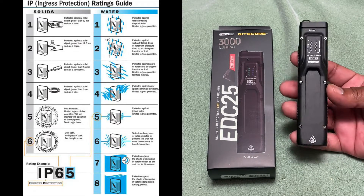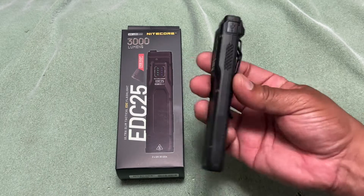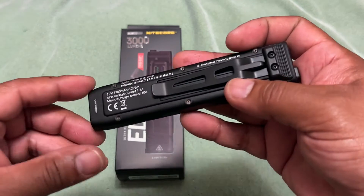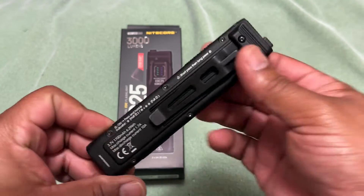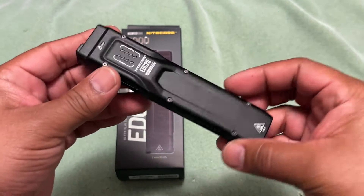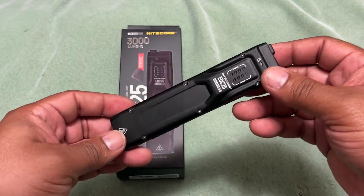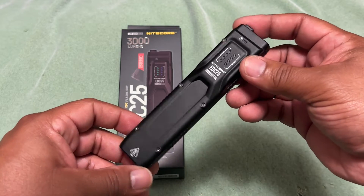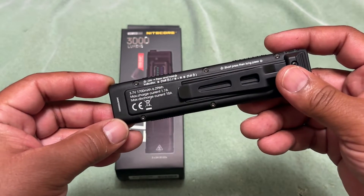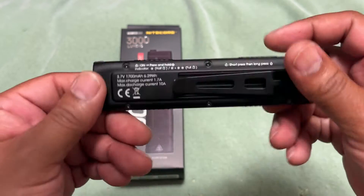The construction is aluminum with a two-piece clamp design. It has a pocket clip, a lanyard attachment point, and a thumb rest right here — which is pretty neat, never seen that before. It's a very slick, slim design, similar to what Streamlight and SureFire have for EDC pocket carry. You also have a lock indicator light right here that shows when it's locked.